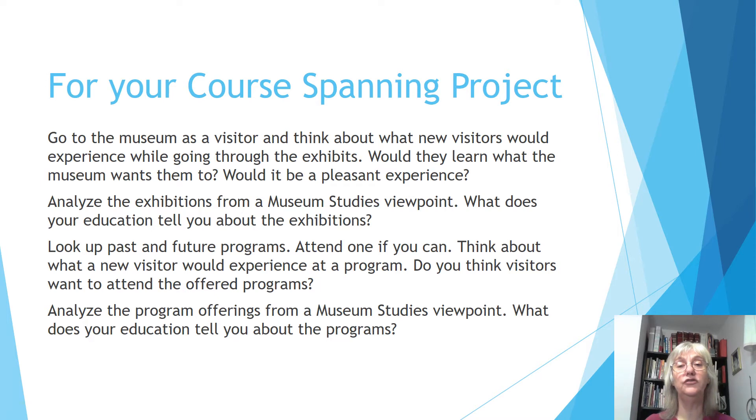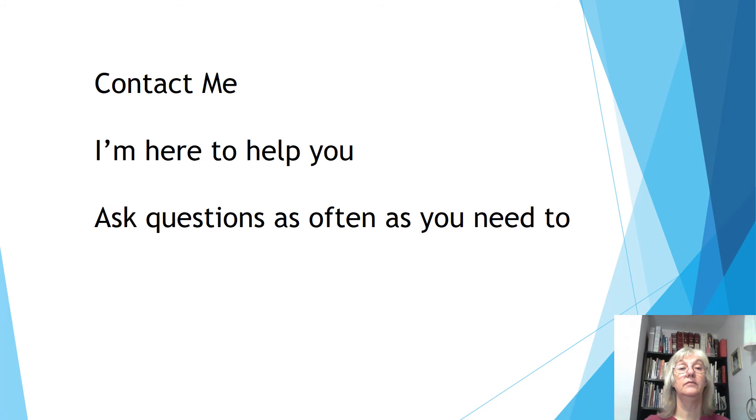For your course spanning project this unit, go to the museum you're studying as a visitor. First, experience the exhibits through visitors' eyes — what you think a typical visitor might see. Then analyze them from a museum studies perspective. Same with the public programs: think about what the public would see if they look at the list of events. Is it something they would want to go to? Does it fit the mission? Then stand back as a museum studies student — what does your education tell you about these programs? Attend one if you can. As always, please feel free to contact me. I am here to help you ask questions as often as you need to, because that's my job. I hope you have a good time with this unit, and I'll see you next time.